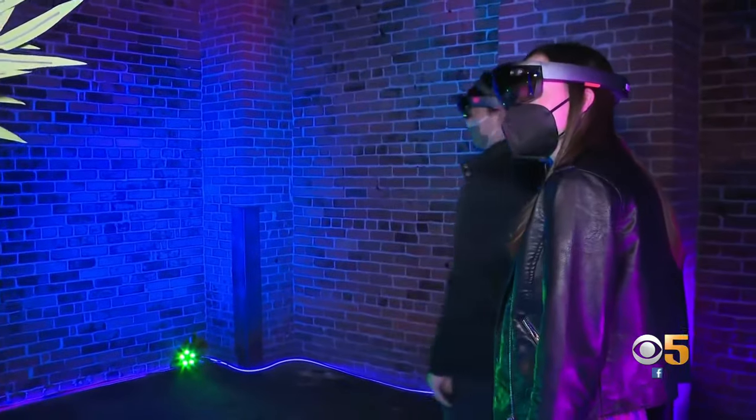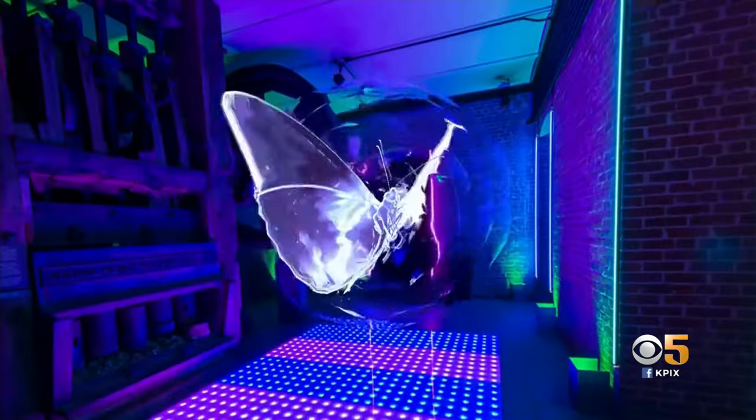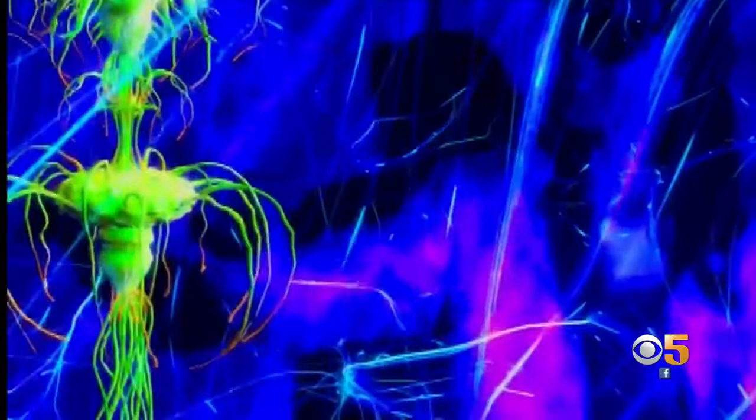New at 11, a new exhibit in San Francisco is bringing the old mint alive with art that's not physically there — or anywhere, for that matter. So how does it work? KPIX5 anchor Sarah Donci shows us.